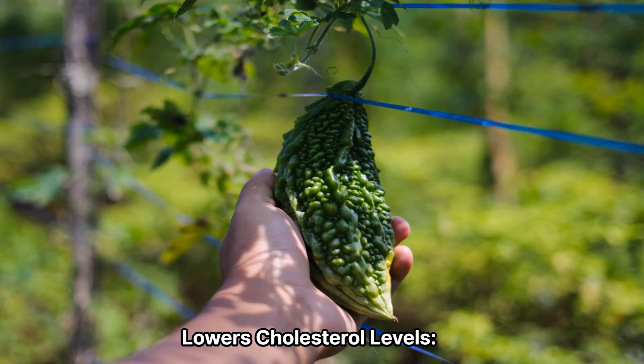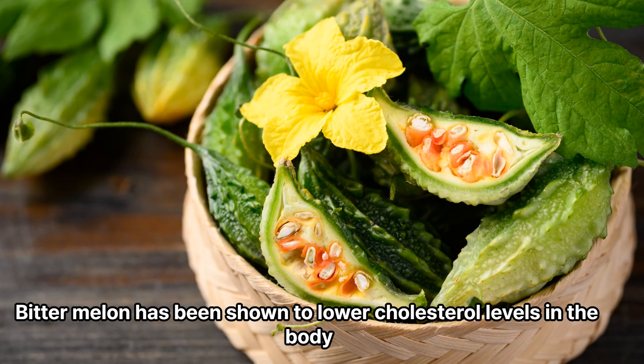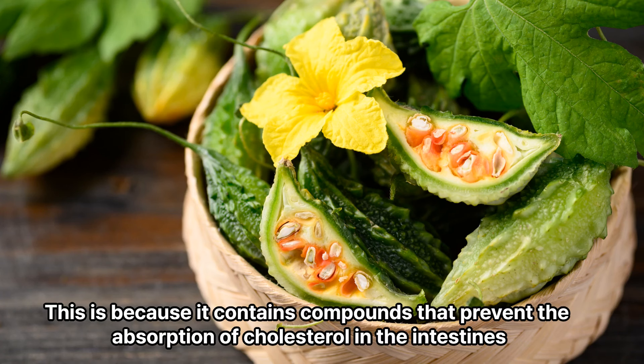6. Lowers cholesterol levels. Bitter melon has been shown to lower cholesterol levels in the body. This is because it contains compounds that prevent the absorption of cholesterol in the intestines.